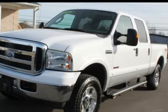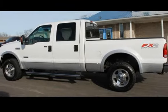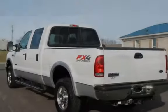This Ford has less than 167,000 miles on the odometer. This vehicle is in excellent overall condition.